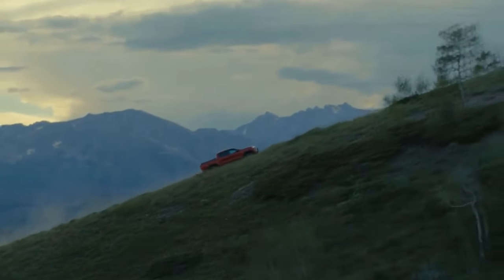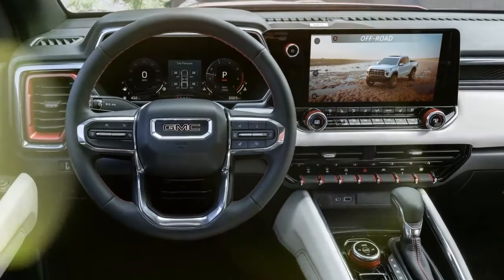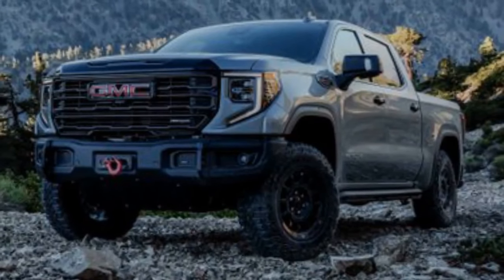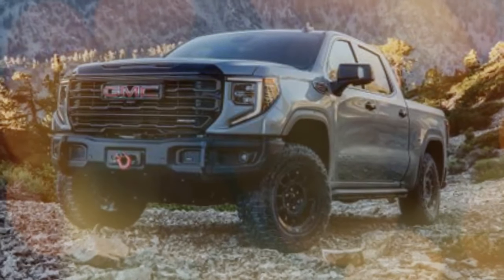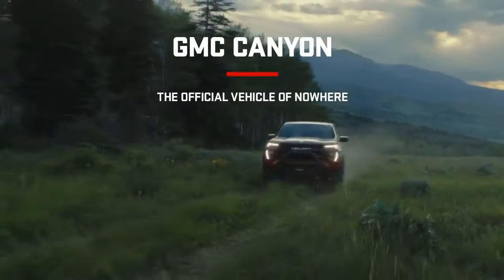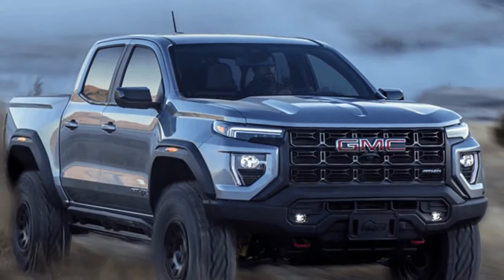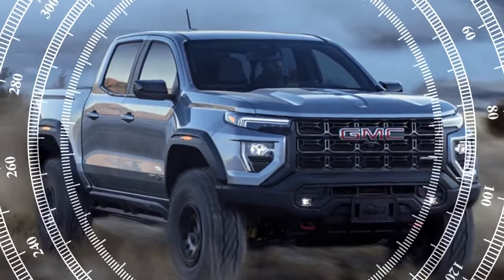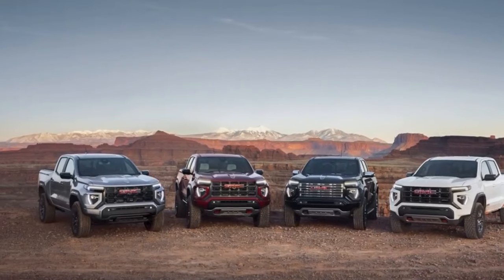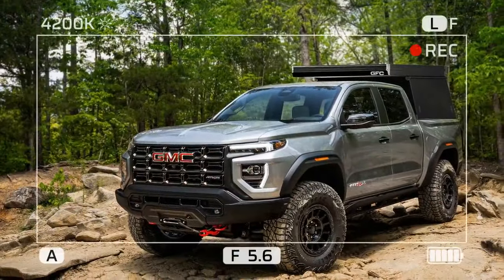Just like the Colorado, every Canyon is a four-door crew cab with a five-foot two-inch bed. The GMC aims to be more upscale than the Chevy, so it skips the Colorado's two lowest trim levels and their less powerful turbocharged 2.7-liter four-cylinder engines. Instead, all Canyons come with the high-output engine producing 310 horsepower and 430 pound-feet of torque — available in the Canyon Elevation, AT4, and Denali trims.